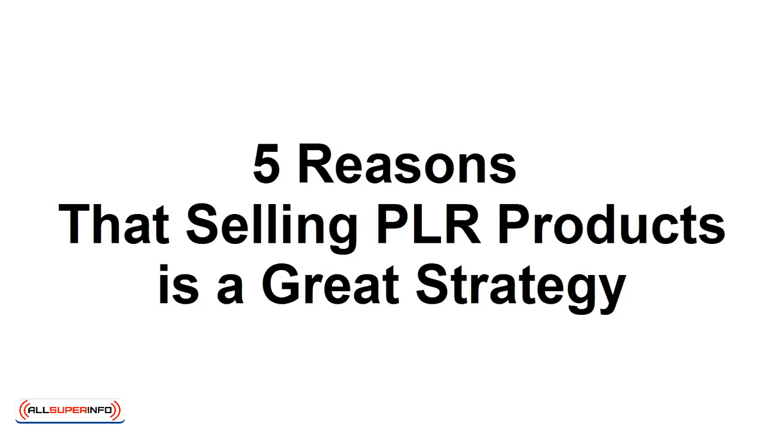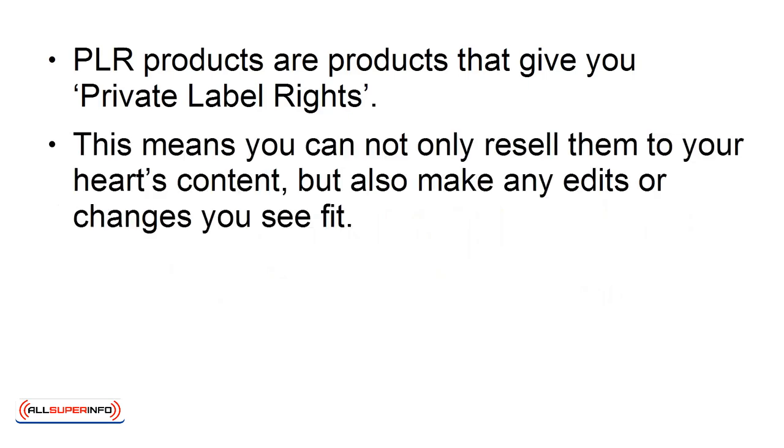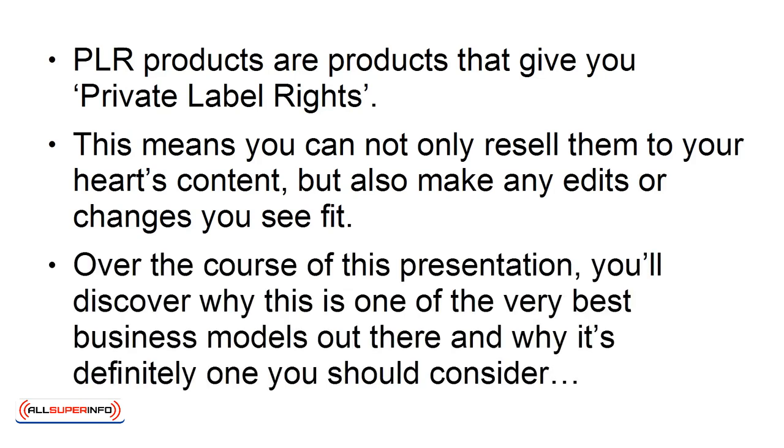5 Reasons that Selling PLR Products is a Great Strategy. PLR products are products that give you private label rights. This means you can not only resell them to your heart's content, but also make any edits or changes you see fit. Over the course of this presentation, you'll discover why this is one of the very best business models out there, and why it's definitely one you should consider.